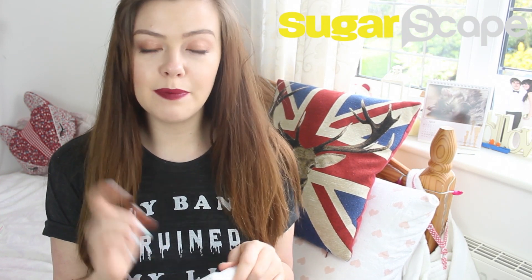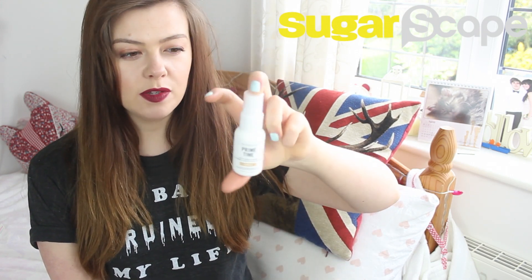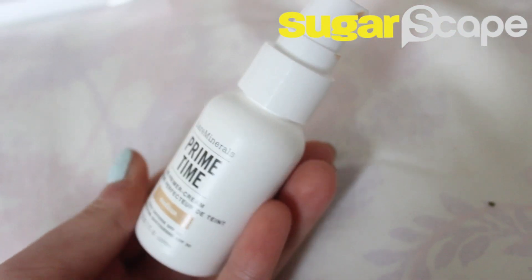Going a little bit more high end with this one — it's a product from Bare Minerals: Prime Time BB Primer Cream, which comes in this little squirty bottle. I really like the idea of this. It's a very watery consistency sort of BB cream rather than the normal ones that feel a bit like moisturiser. So you can either wear this alone for a really sheer coverage or underneath your foundation for a bit of extra flawlessness.